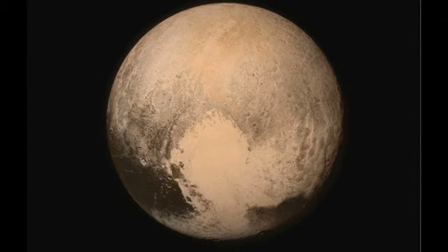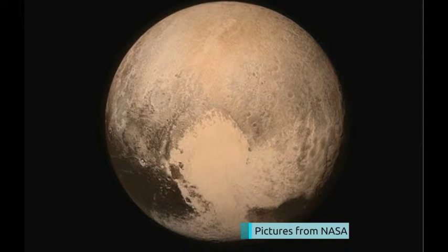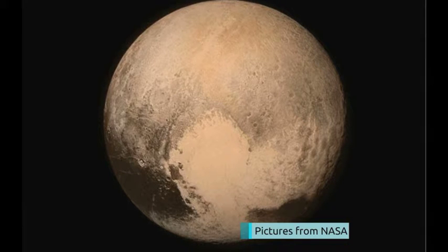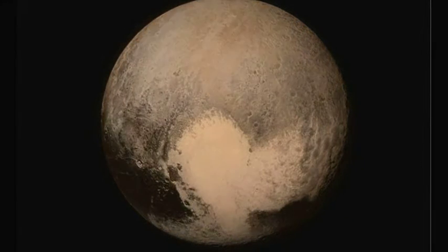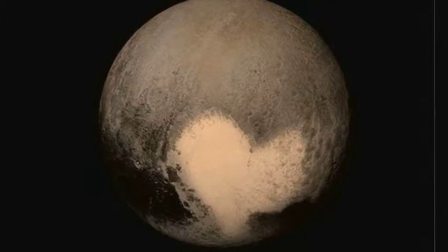You are looking at the most detailed image of Pluto the world has ever seen. Captured by scientists, they've revealed it's actually a sandy red colour. On its surface, there are thought to be cliffs and craters, and you can make out a heart shape.